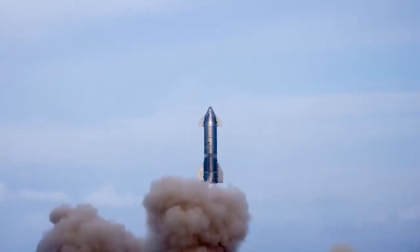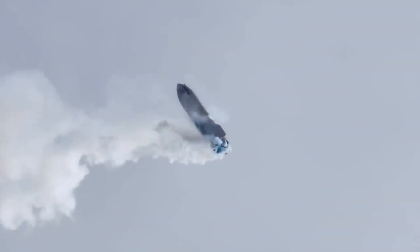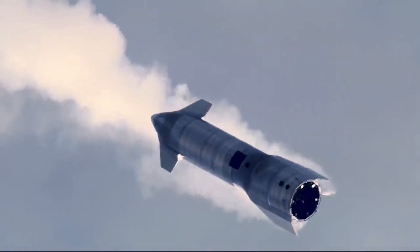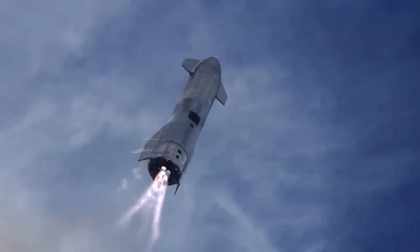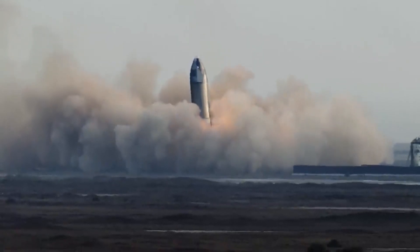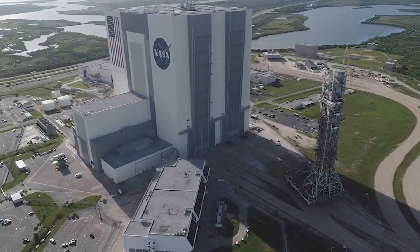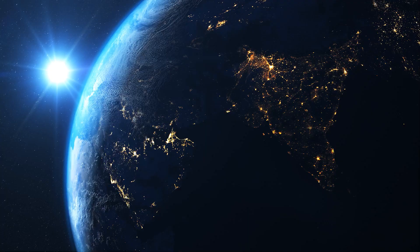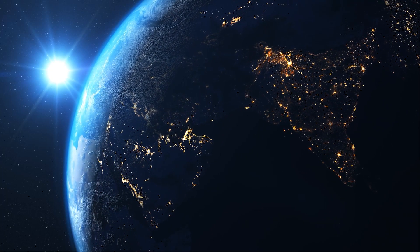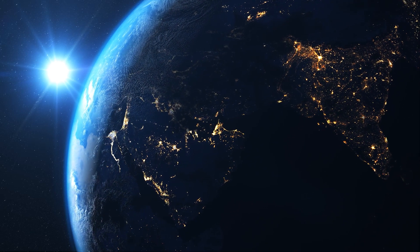Raptor is the first methane LOX full-flow stage combustion engine to be tested. Only two previous full-flow designs proceeded into engine testing: the hypergolic-fueled RD-270, developed by Russian engine designer Energomash in the 1960s and tested 27 times with the desired thrust setting of 6,270 kN, and the joint NASA Air Force Integrated Powerhead Demonstrator, which was run in the 90s and early 2000s to develop a full-flow hydrogen engine. The Raptor's chamber pressure of 300 bar is the highest among all active launch vehicle engines.